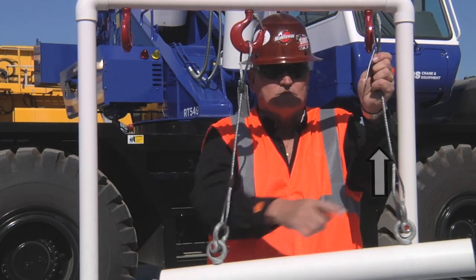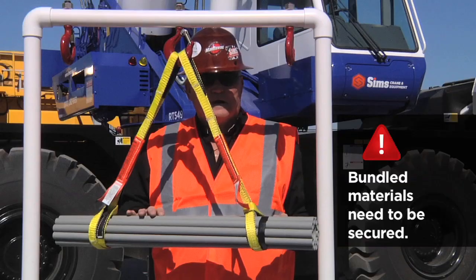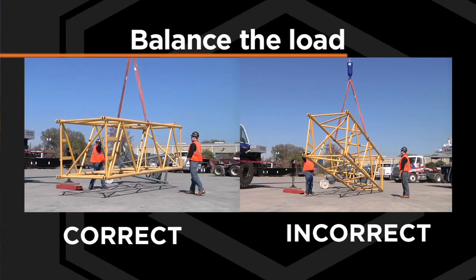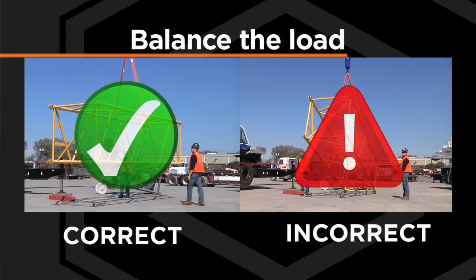Slings are strongest when pulled straight from the hook. Finally, secure and balance the load. For example, a load of bundled materials needs to be secured to keep materials from falling out of the bundle. Balance the load by finding the center of gravity to prevent it from flipping or turning in a dangerous manner.